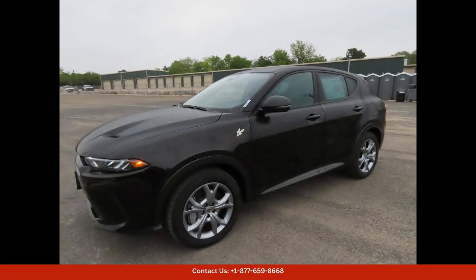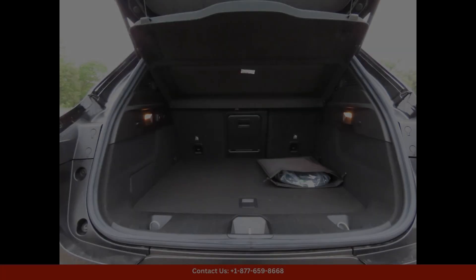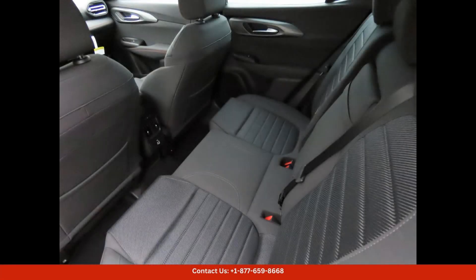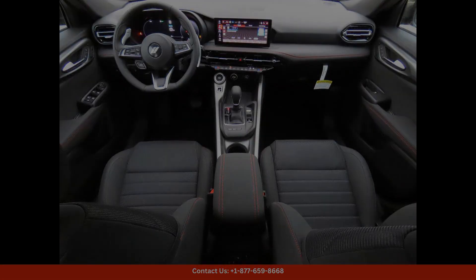The 2024 Dodge Hornet RT8 Ball is a sleek and stylish sports car with a distinctive black and white color scheme. This model features a powerful engine and responsive handling, making it a thrill to drive on both city streets and open highways.